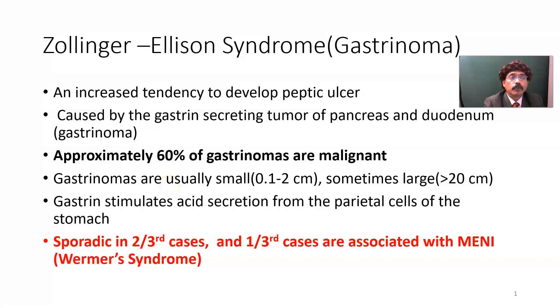It is also called gastrinoma. This is a tumor which produces gastrin and causes multiple signs and symptoms — that is called Zollinger-Ellison syndrome. It is an increased tendency to develop peptic ulcer, caused by a gastrin-secreting tumor of the pancreas and duodenum.